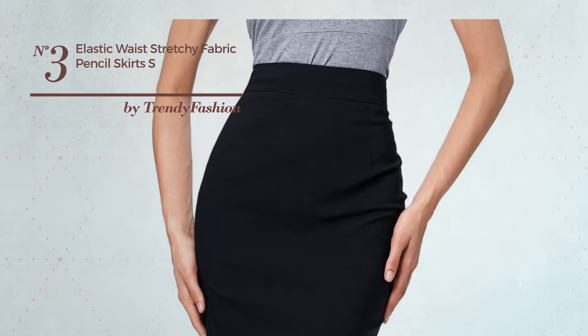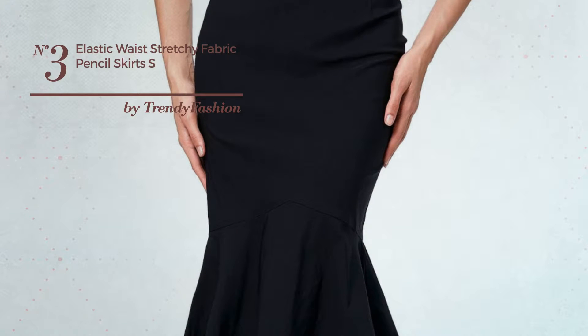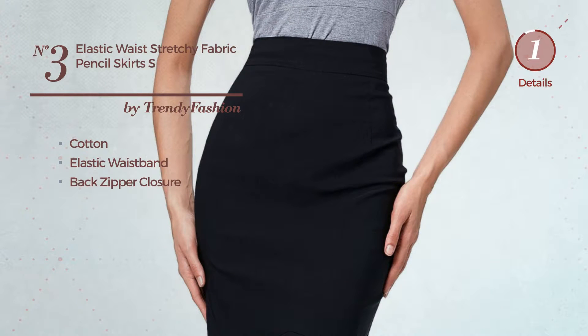Number 3. An All Party Bodycon Skirt featuring an elegant style, made of elastic cotton. This skirt includes elastic waistband and back zipper closure. Available merely in this color.